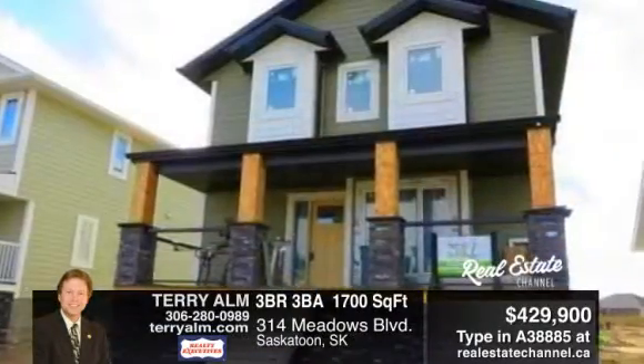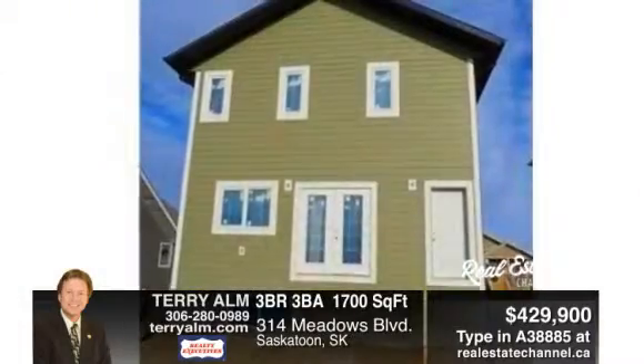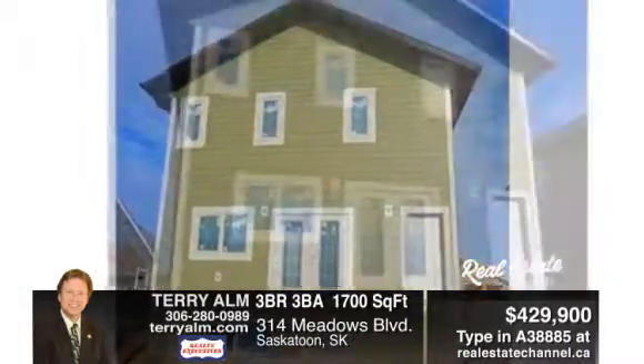Craftsman style two-story in the Meadows. A great room with hardwood flooring and an abundance of ceiling pot lights. There's a corner unit electric fireplace and nine-foot ceilings.